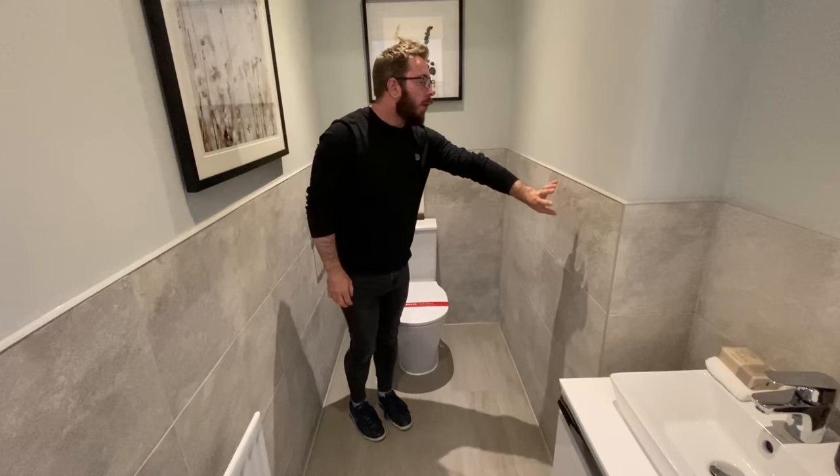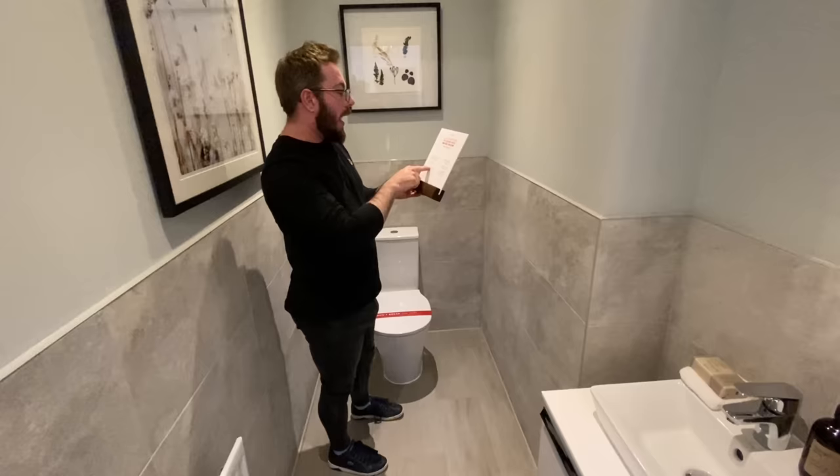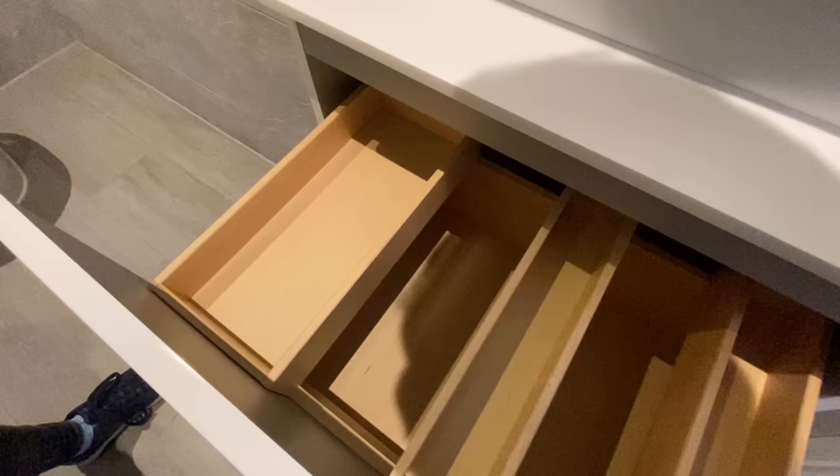The half-height wall tiles are optional extras. The mirrors, the basin cabinet — they haven't got one installed but you can have a mirror — the toilet roll holder with the downlights and the flooring are all optional extras. It is a Satini sink and we have these what we call Jenga drawers, because you can freely move these around, which is really handy.